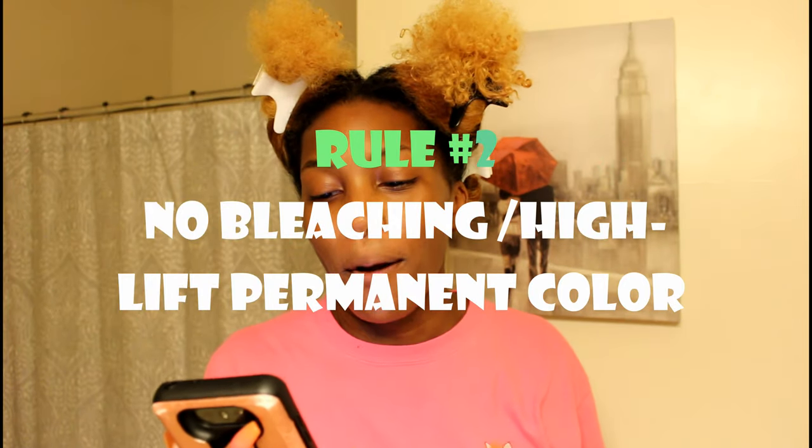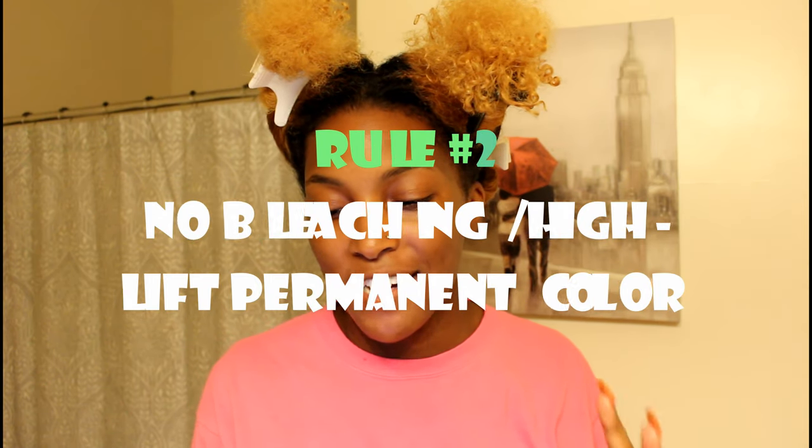So on rule one I think I did okay — you gotta get trims, and if your stylist stretches your hair to trim, I feel like that's okay. Now let's move on to rule number two. I'm just going to come right out the gate: I absolutely, positively failed on this one. If you're following along on the rules, you can probably already tell from what you're looking at in the camera that I failed.